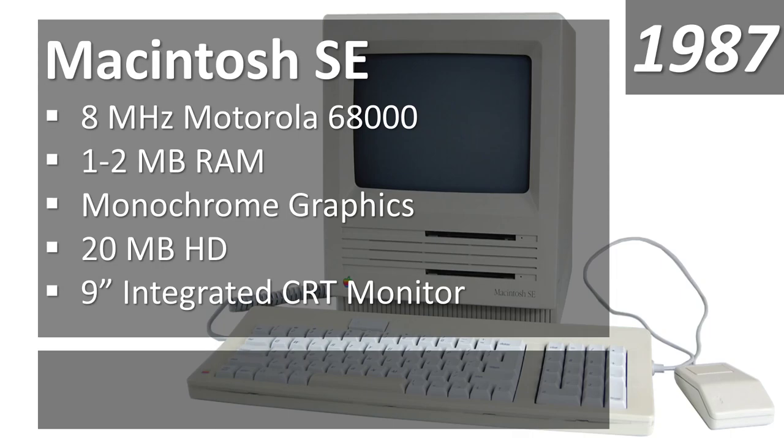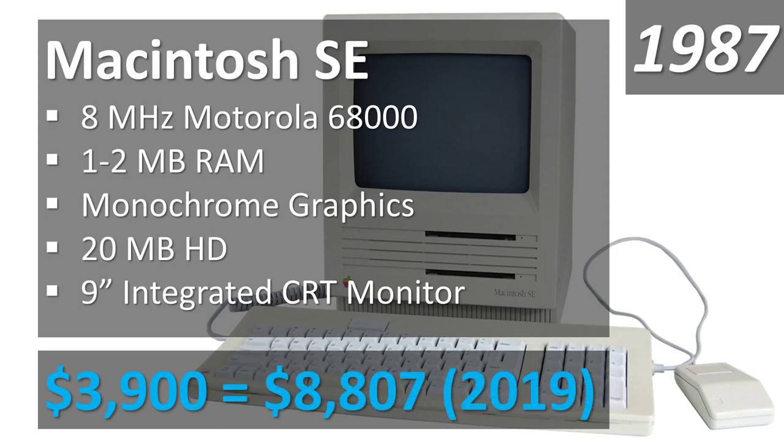The Macintosh SE had an 8 megahertz processor, 1 to 2 megabytes of RAM, monochrome graphics, a 20 megabyte hard drive, and a 9-inch integrated CRT monitor. It cost $3,900 in 1987 — in 2019 dollars, that's $8,807. Apple products have always carried a premium, and back in the 80s you were definitely paying for the name and the fact that Apple just kind of did its own thing, separate from the PC world.